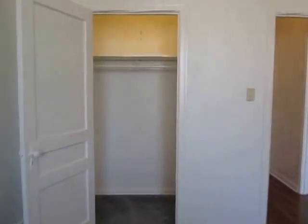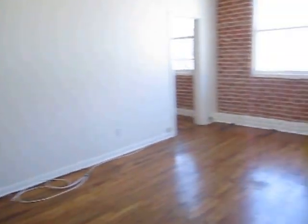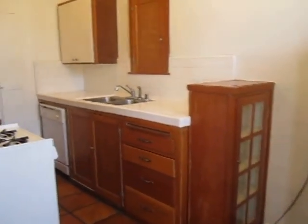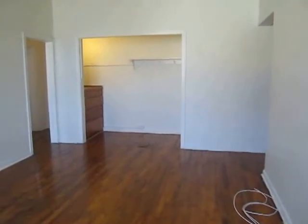This closet is actually quite large and pretty deep. To view this charming one-bedroom, one-bathroom apartment located in Koreatown, please fill out the request-a-viewing box with your first and last name, telephone number, and email address to receive an instant email with the viewing instructions. We hope that you love it!